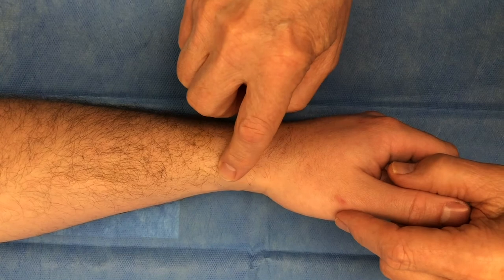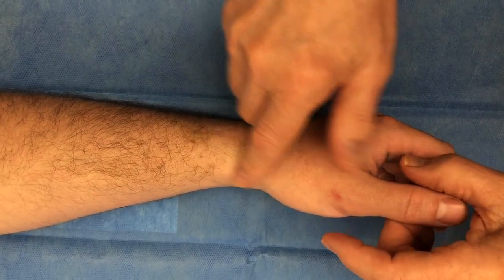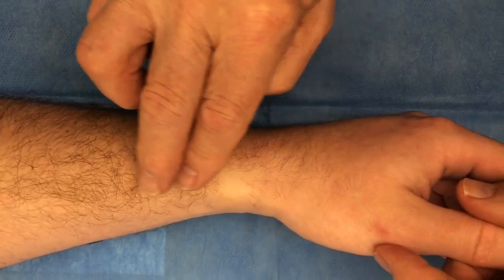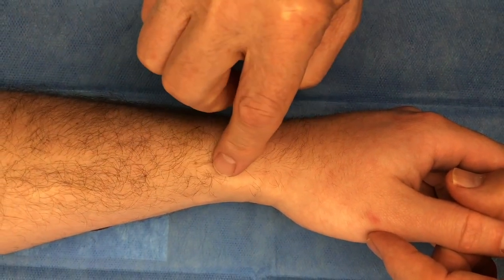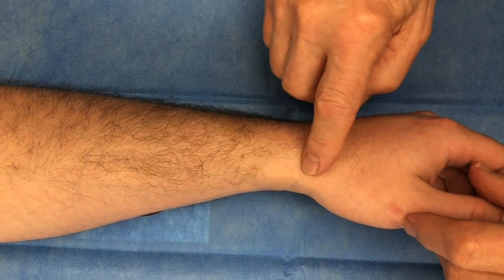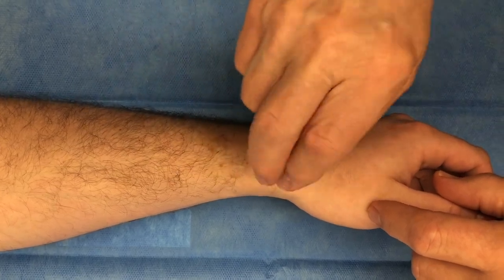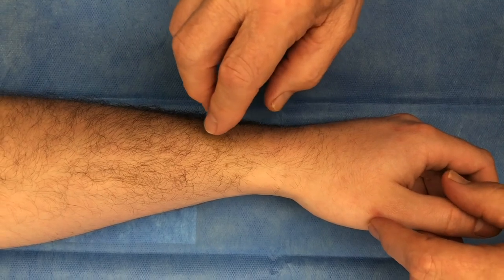Wartenberg sign is a way of irritating the radial nerve to see if it produces paresthesias in the distribution of the radial nerve that are similar to the patient's complaint. If you feel the radial styloid, the radial nerve is going to be running here underneath the brachioradialis and then out under its edge and up onto the top of the thumb and hand. To see if the radial nerve is hypersensitive as in Wartenberg syndrome, one simply does a percussion on the distribution of the nerve to see if it produces paresthesias in the radial nerve distribution similar to those the patient is complaining about.